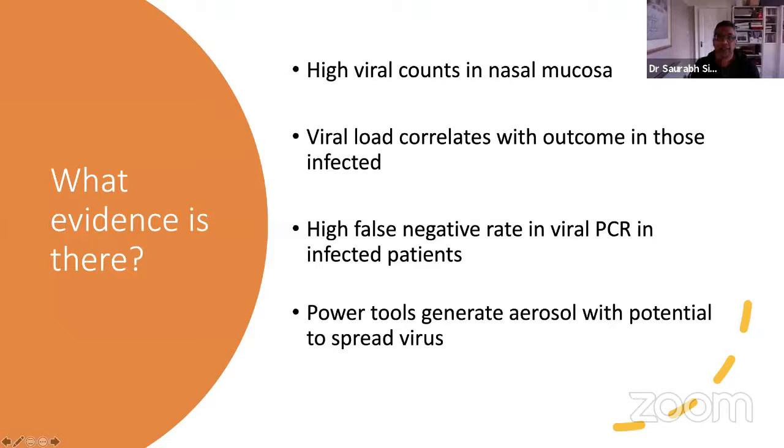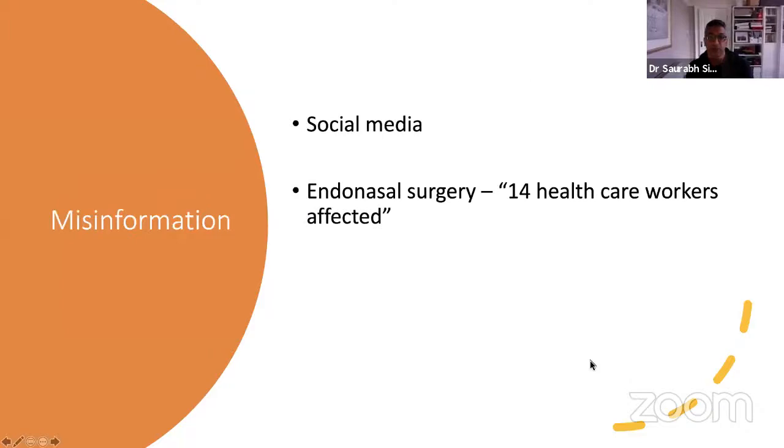There isn't a huge amount of evidence. What evidence there is suggests there are high viral counts in nasal mucosa, and the viral load probably correlates with outcome in those affected. There is a high false-negative rate for viral PCR, which is part of the reason why people worry about testing. The last comment — power tools generating aerosols — is what is making most surgeons and theatre staff anxious. But again, we don't have masses of evidence to prove whether that actually makes a difference or not.